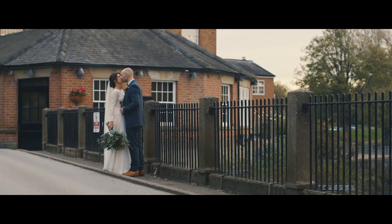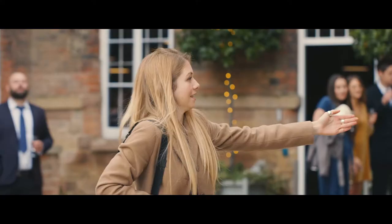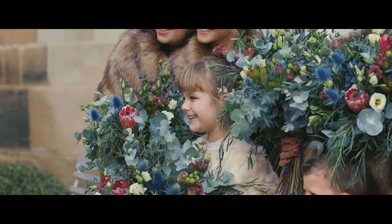So Matt and Sarah first got in touch with me back earlier this year, probably around February or March time. They were recommended to me by a friend of mine, Rosie Kelly. She's a photographer who I've worked with a few times before. She's really great at what she does. If you haven't already, check out her work — you can find her on Facebook or just go on her website.